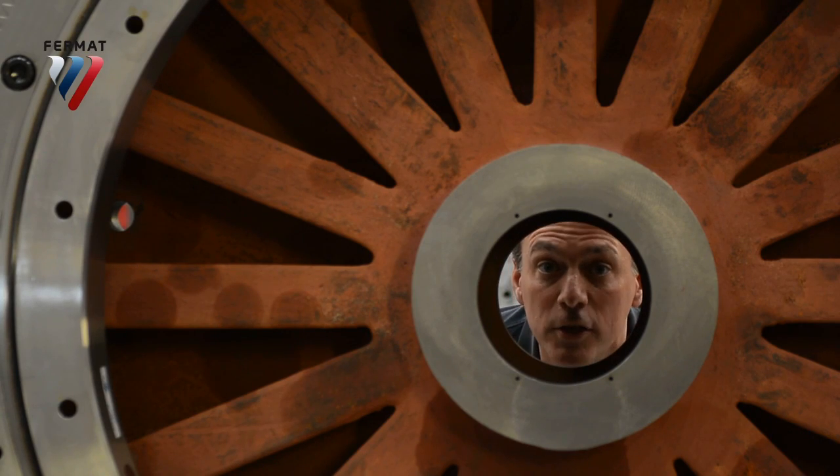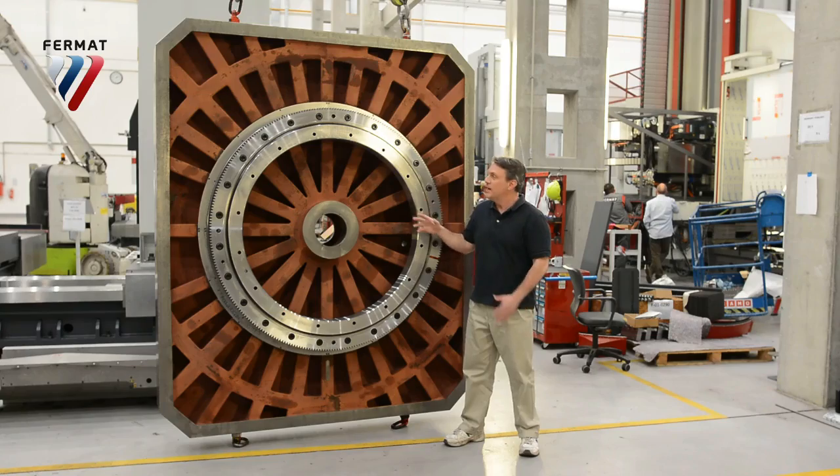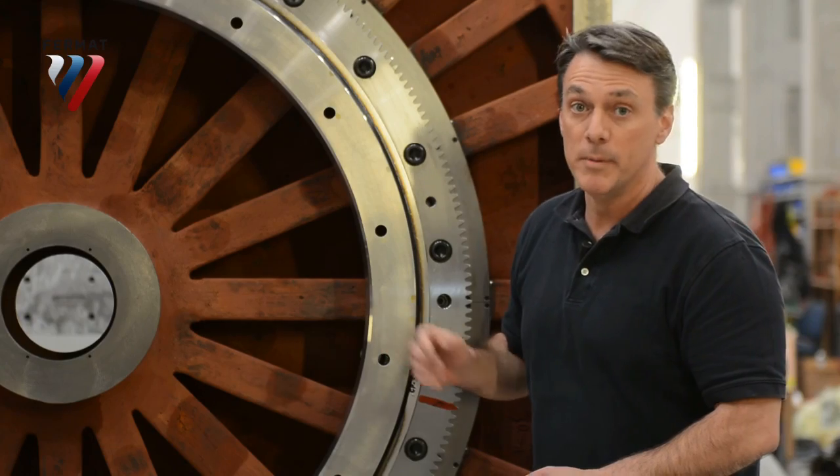This is one huge bearing. This is the underside of the table. It's actually a gigantic cross roller bearing and ensures no stick-slip, minimum friction.